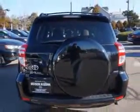Enjoy the drive, feel safe, and have peace of mind in this 2011 Toyota RAV4. See us at Edison Nissan today.